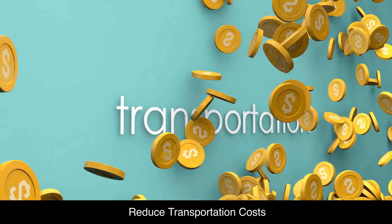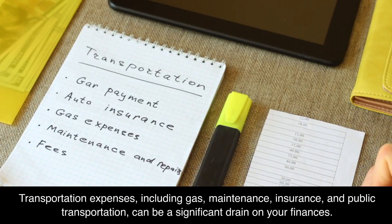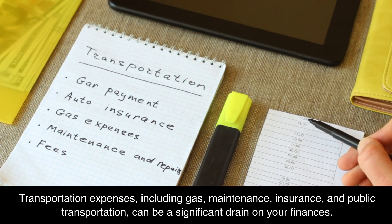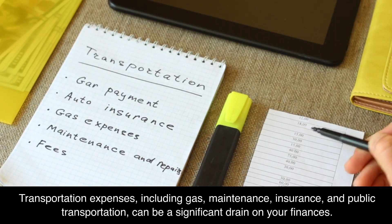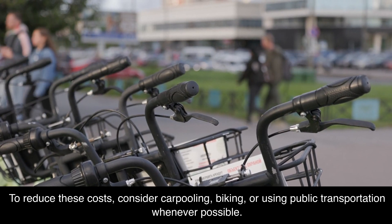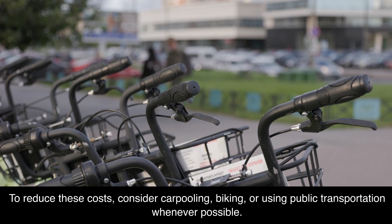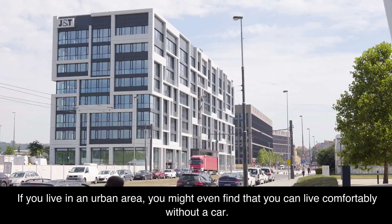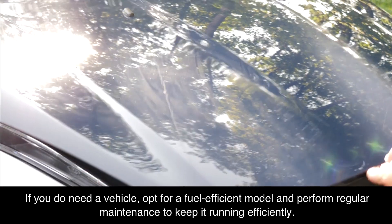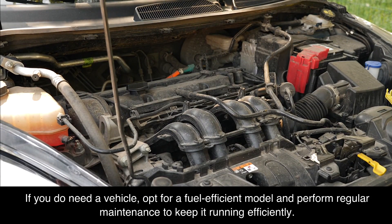Reduce transportation costs. Transportation expenses, including gas, maintenance, insurance, and public transportation, can be a significant drain on your finances. To reduce these costs, consider carpooling, biking, or using public transportation whenever possible. If you live in an urban area, you might even find that you can live comfortably without a car. If you do need a vehicle, opt for a fuel-efficient model and perform regular maintenance to keep it running efficiently.